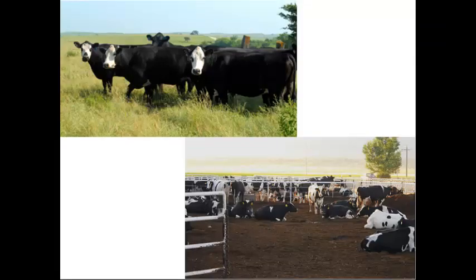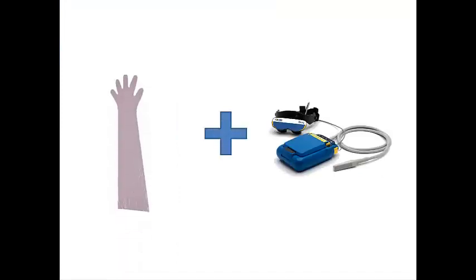The importance of pregnancy diagnosis in beef and dairy production is widely known and an important part of our curriculum. We believe the development of both palpation and ultrasound skills go hand in hand and can be taught and honed together. Here are just a few examples of how strong technical ultrasound skills can supplement traditional palpation for the benefit of the producer.